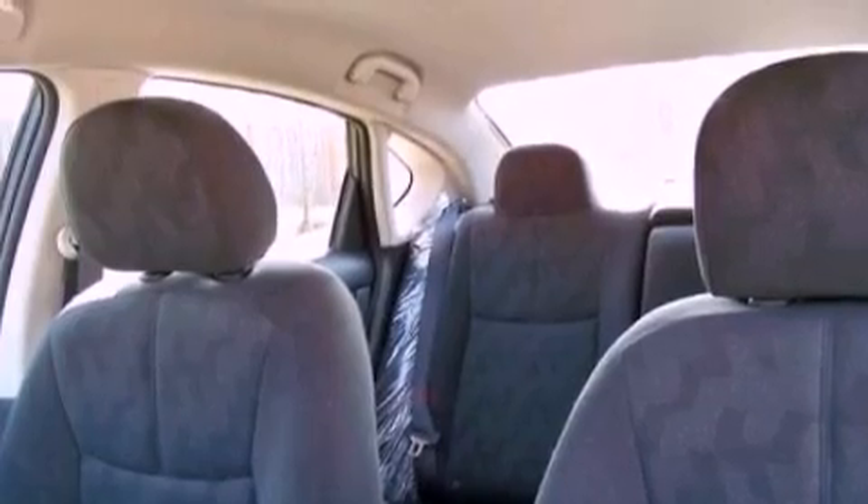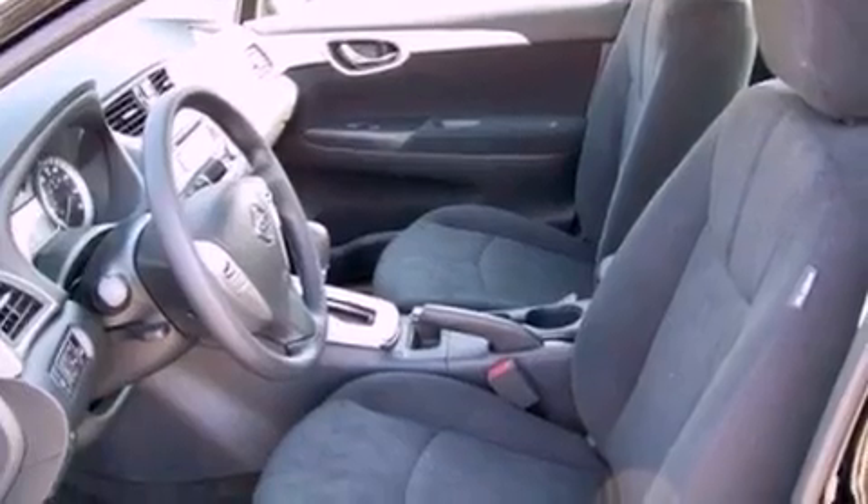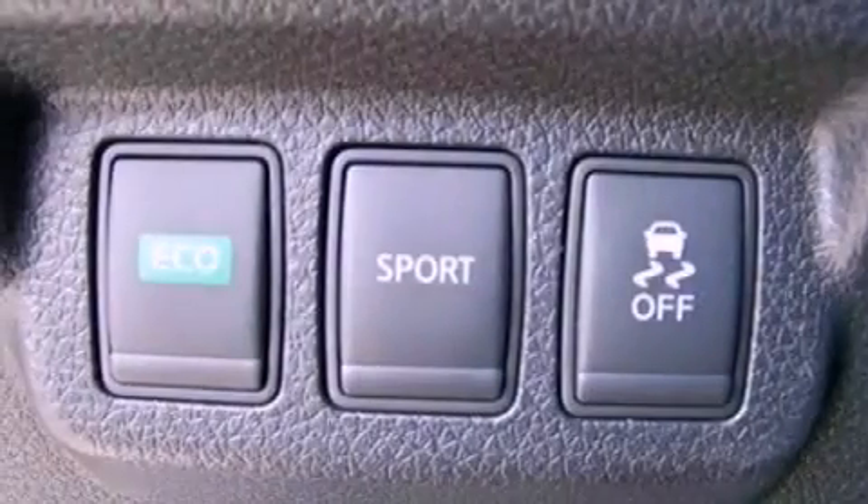Additional features include a passenger side vanity mirror, an engine immobilizer theft deterrent system, brake assistance technology, full power accessories, and an auxiliary power outlet.